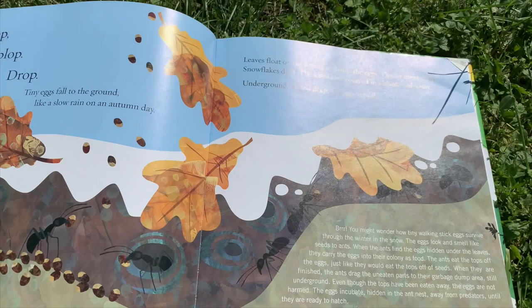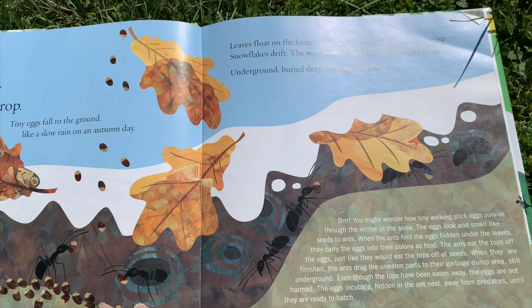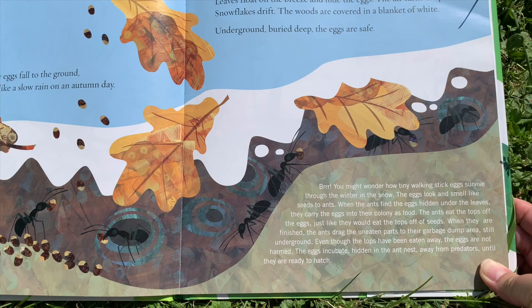Drop, plop, drop. Tiny eggs fall to the ground like a slow rain on an autumn day. Leaves float on the breeze and hide the eggs. The air turns crisp. Snowflakes drift. The woods are covered in a blanket of white.